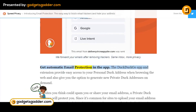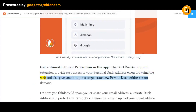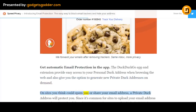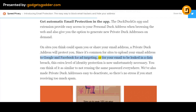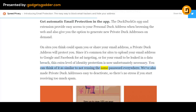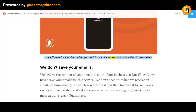Get automatic email protection in the app. The DuckDuckGo app and extension provide easy access to your personal Duck address when browsing the web, and also give you the option to generate new private Duck addresses on demand. On sites you think could spam you or share your email address, a private Duck address will protect you. Since it's common for sites to upload your email address to Google and Facebook for ad targeting, or for your email to be leaked in a data breach, this extra level of identity protection is now unfortunately necessary. You can think of it as similar to not reusing the same password everywhere. We've also made private Duck addresses easy to deactivate, so there's no stress if you start receiving too much spam.